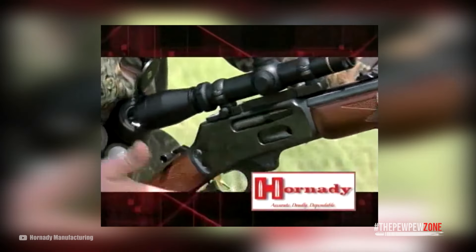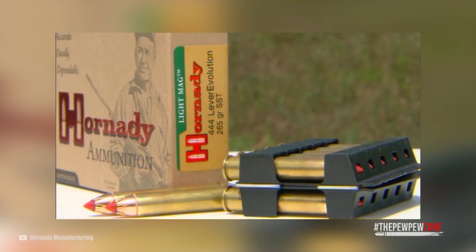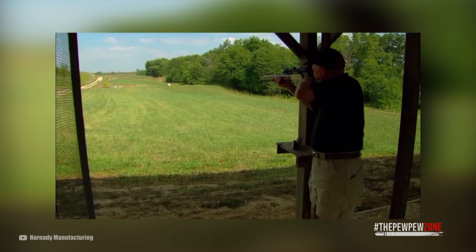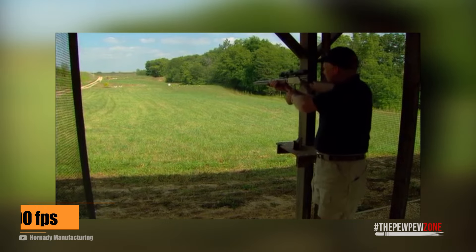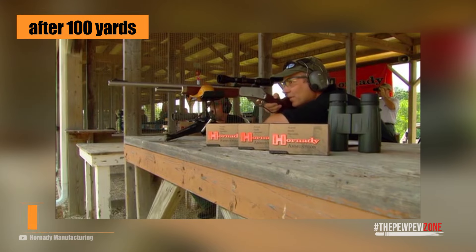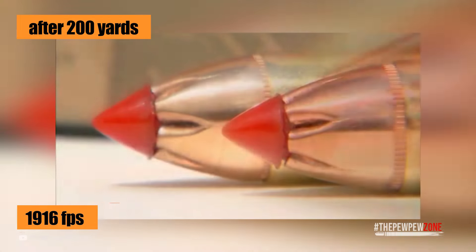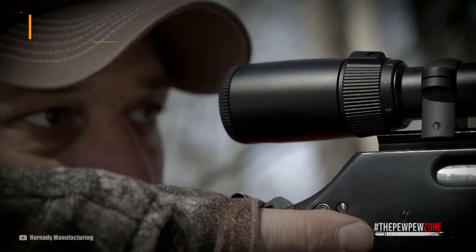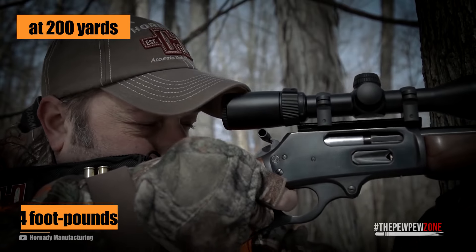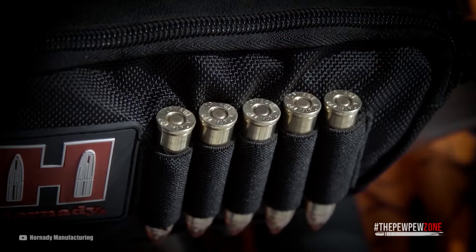If you want to squeeze more effective range out of your rifle, there are specially made rounds available — the Lever Revolution. With modern powders they have more speed and more energy. What makes most of the difference is a pointed tip, designed so the round is still safe in a tubular magazine. This projectile has a muzzle velocity of 2,400 feet per second, still going strong at 2,150 fps at 100 yards, and 1,916 fps at 200 yards. At 100 yards it still packs 1,643 foot-pounds, and at 200 yards it retains 1,304 foot-pounds.